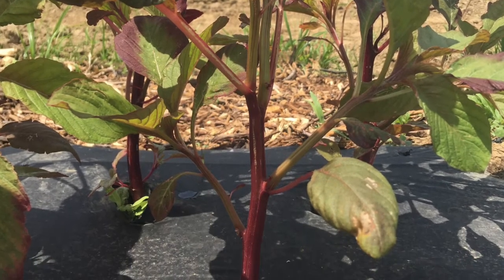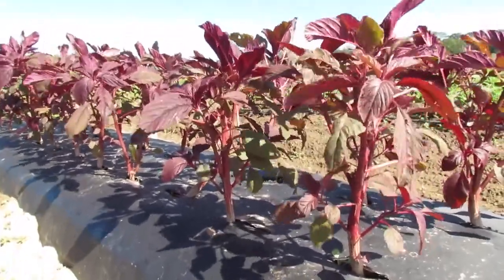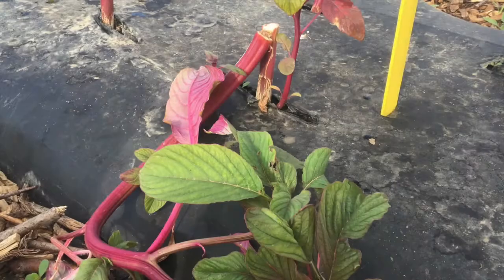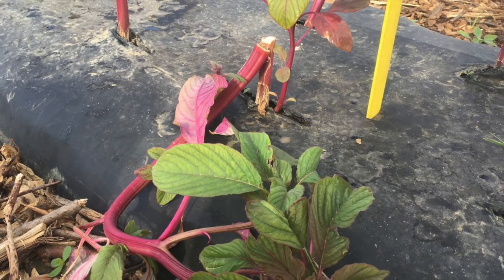There's no one right way to harvest amaranth, but a couple of things to keep in mind for tall, stemmy varieties like this. Number one: it is very windy on our farm and breaking of central stems is definitely an issue. Early harvest to encourage lower branching is a good idea.